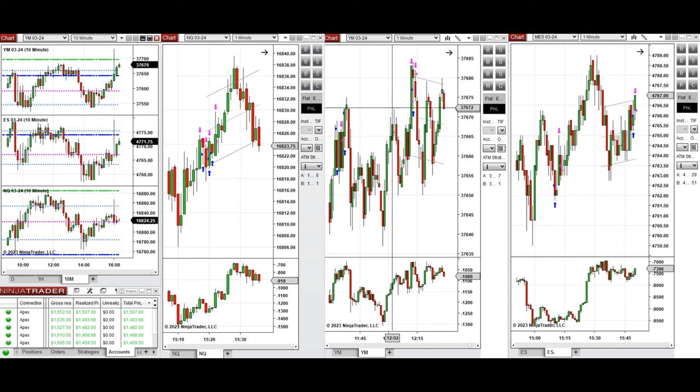I took waves of uptrend on the Dow Jones with several Setup T long positions. Also, at the end of the market around 3 o'clock, when S&P 500 was testing this support area and got rejected, those waves of uptrend were taken on S&P 500. Around 3:20, this wave of uptrend on Nasdaq was also taken with Setup T.